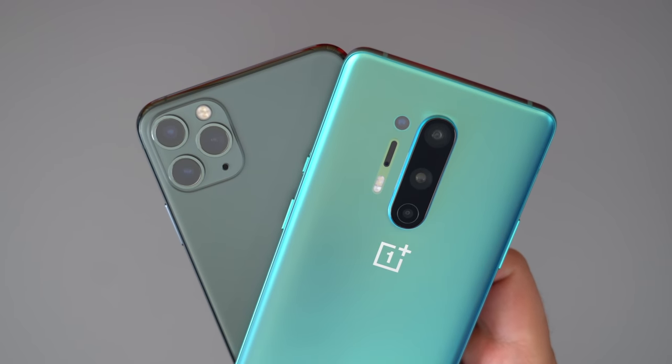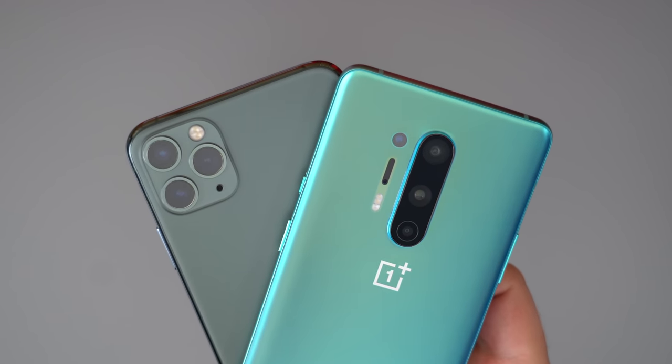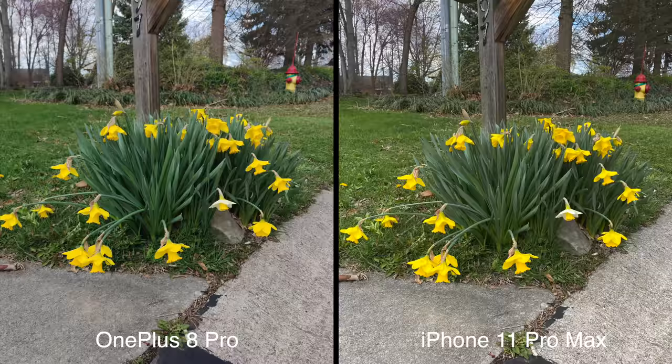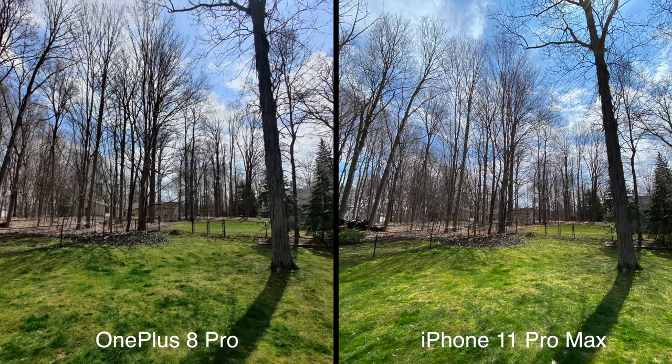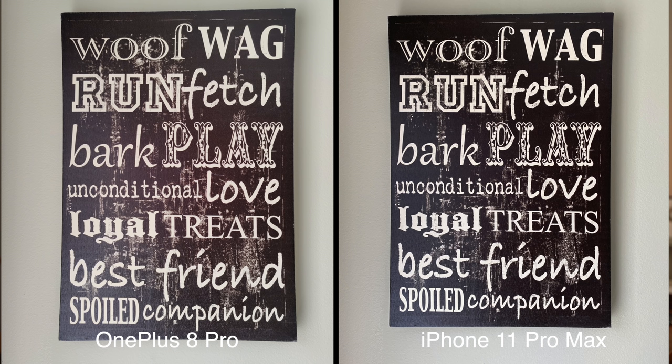Moving on to cameras — this is traditionally where OnePlus tends to fall behind, at least over the last few years. I've only had this phone for a couple of days and I'm staying home, so I haven't fully tested the camera. I was able to take a few pictures using the OnePlus 8 Pro's 48-megapixel wide, 48-megapixel ultra-wide, 8-megapixel telephoto, and 5-megapixel depth camera, and put it up against Apple's three 12-megapixel wide, ultra-wide, and telephoto lenses. Here are some of those results you're seeing right now.